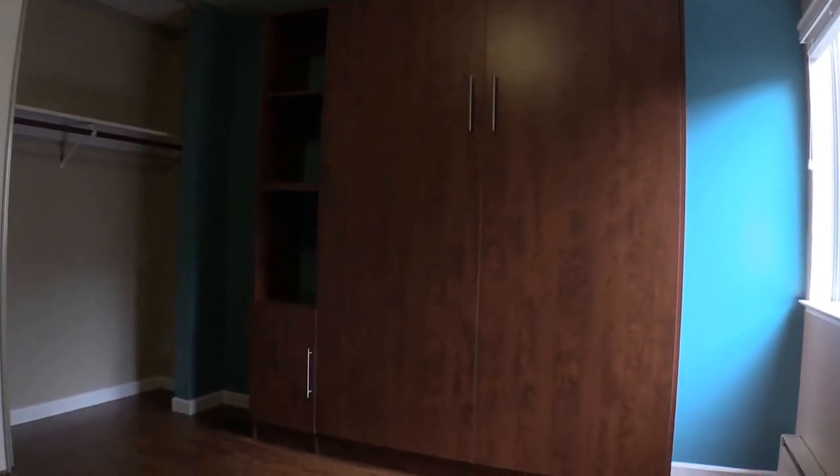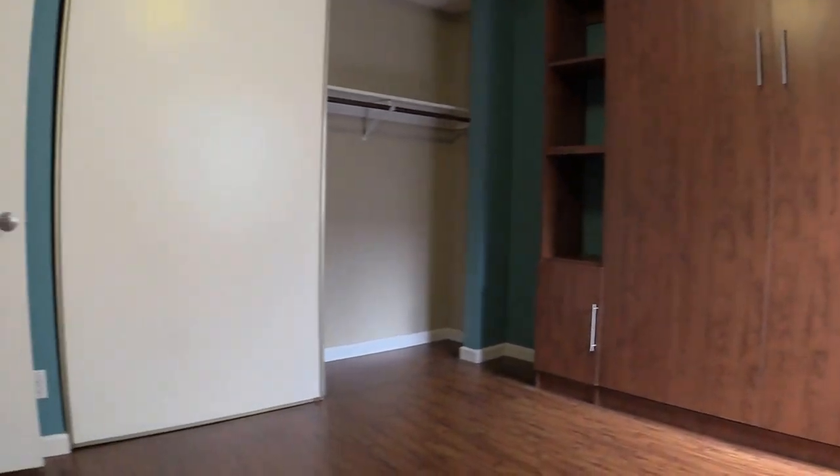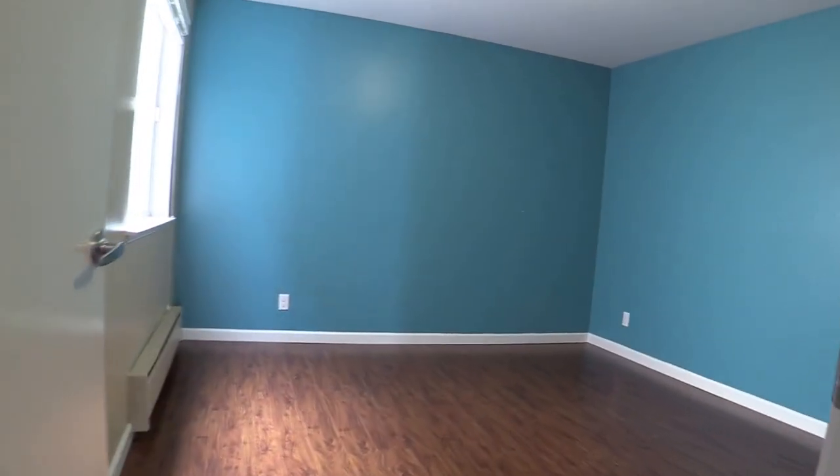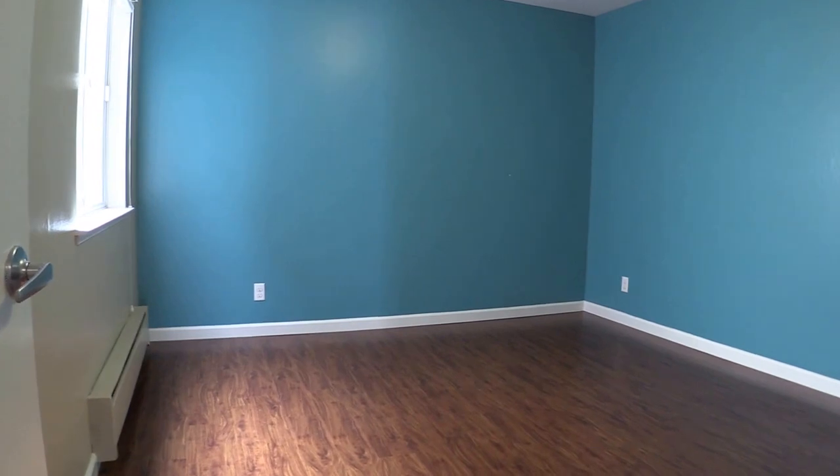I'm going to pause here and say that this is a Murphy's bed, so that actually folds down, making for a bed that you may use. Mattress is not provided — you would have to provide your own mattress — but again, a great benefit to save on space. This is the second bedroom.